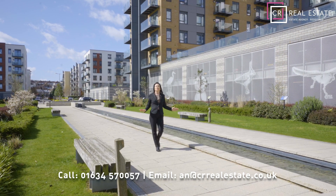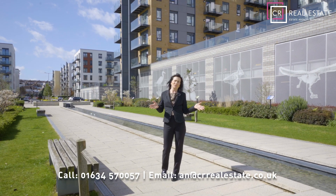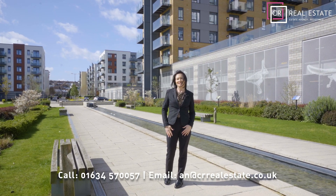So there's no need to go abroad for your sun, sea and sangria — well, maybe the River Medway. But if you'd like to view this property, give me a call on the number below and I'll get your viewing arranged.